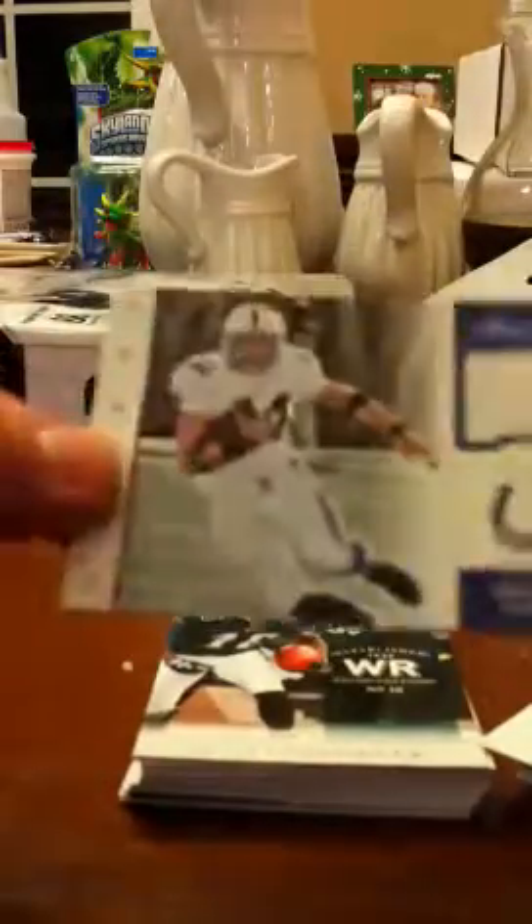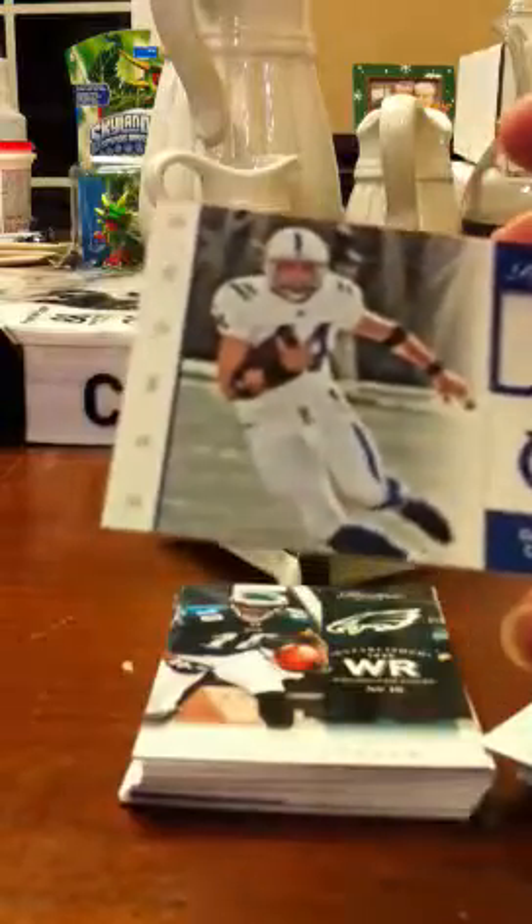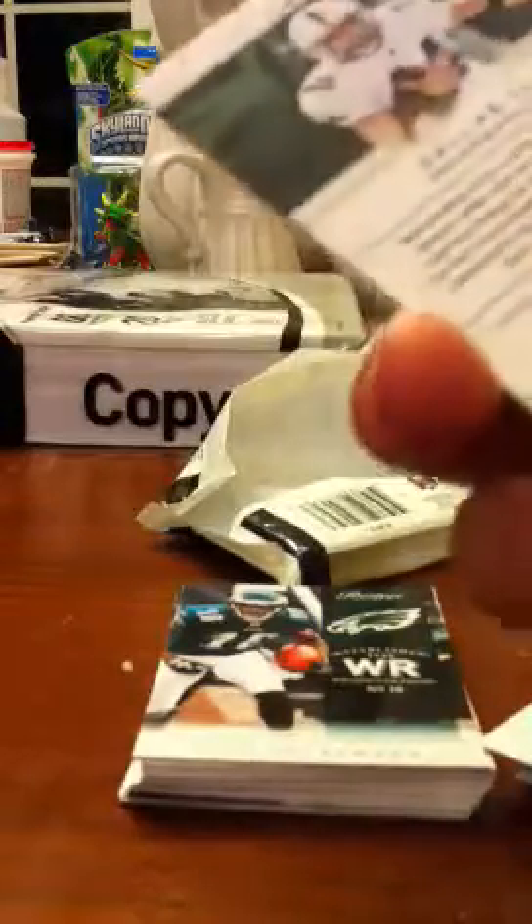Well, there you have it. I might end up putting the damn Gamers set together — that's my third one. Not numbered.